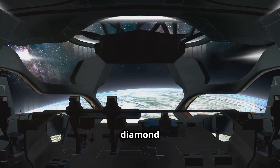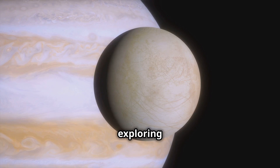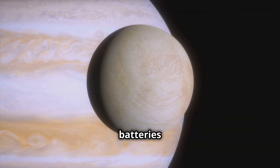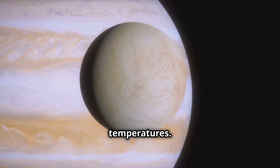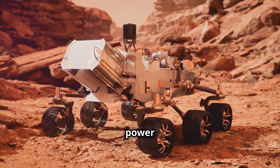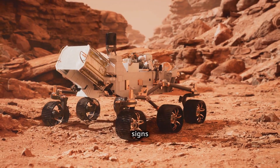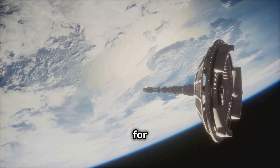The potential applications of diamond batteries in space exploration are vast. Imagine probes exploring the icy moons of Jupiter or Saturn, powered by diamond batteries that can withstand the harsh radiation environment and extreme temperatures. These batteries could also power rovers traversing the Martian surface, collecting data and searching for signs of past life.